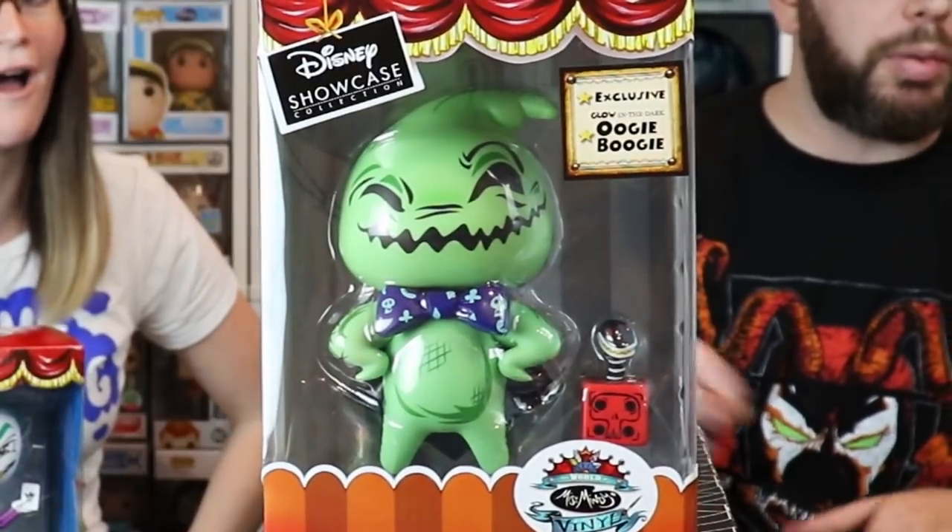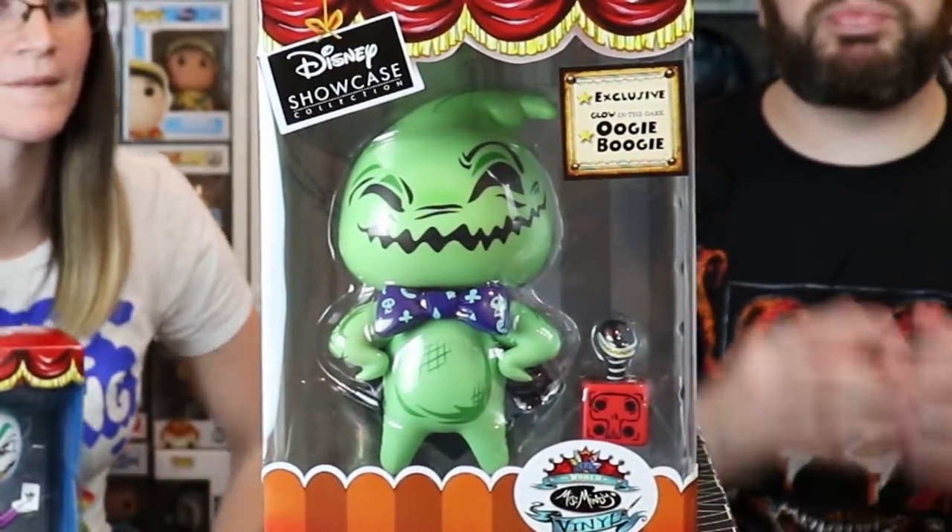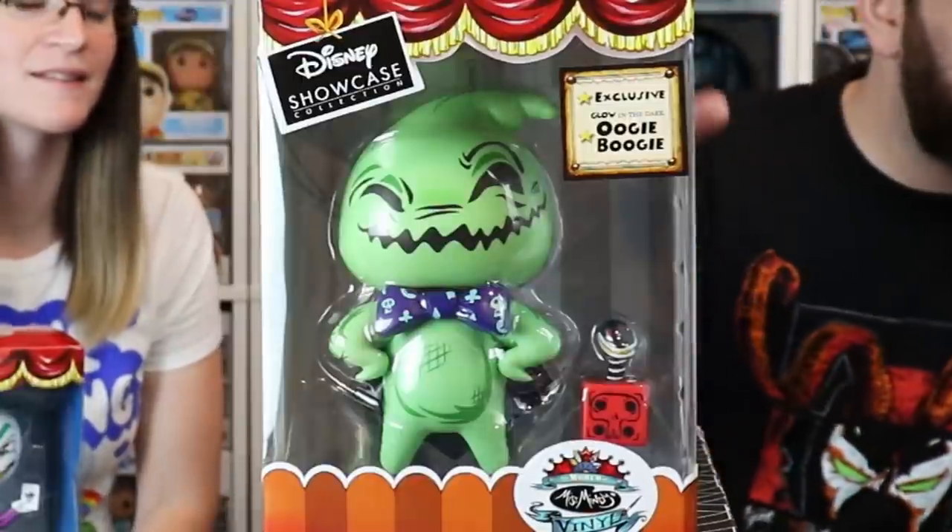You guys saw from the intro that we have these boxes called the World of Miss Mindy Vinyls. We were walking by Hot Topic and I saw this Oogie Boogie. I immediately jumped on it and said we're buying this. And it's glow in the dark! It glows — so cute. His bow tie has little skulls on it.